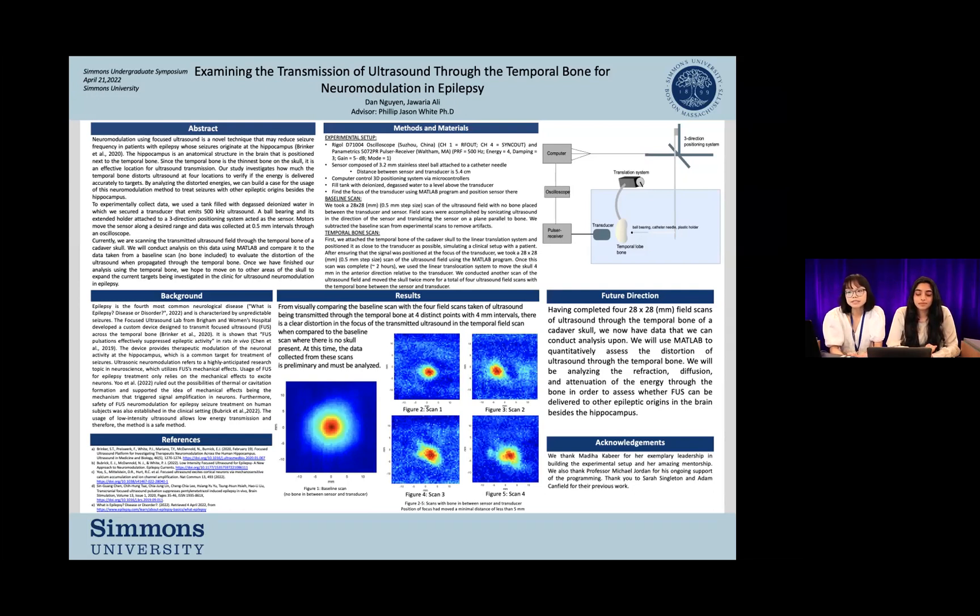Epilepsy is the fourth most common neurological disease and is characterized by unpredictable seizures. The focused ultrasound lab at Brigham and Women's Hospital developed a custom device to transmit focused ultrasound across the temporal bone. This device provides therapeutic modulation of the neuronal activity at the hippocampus, which is a common target for treatment of seizures. This type of treatment can be classified under the term neuromodulation, which refers to a highly anticipated research topic in neuroscience and physics.